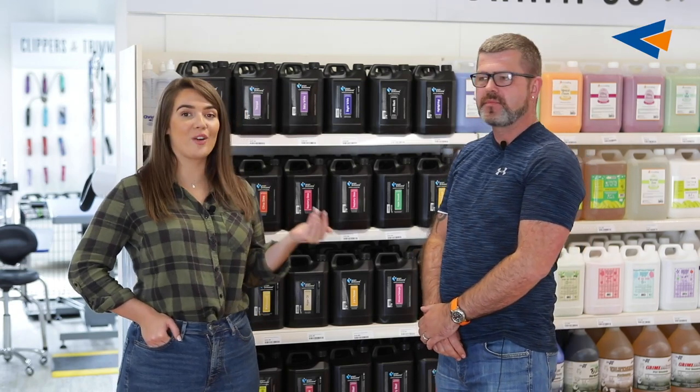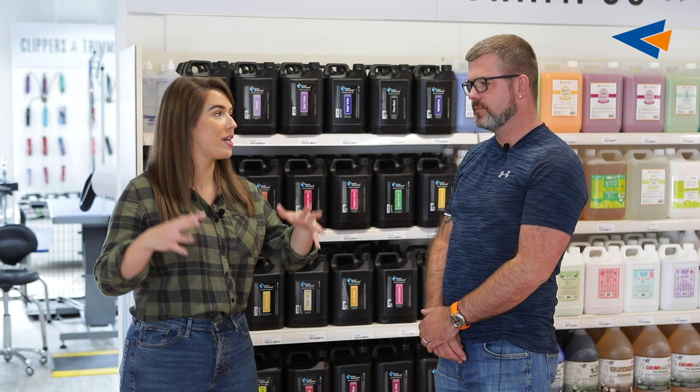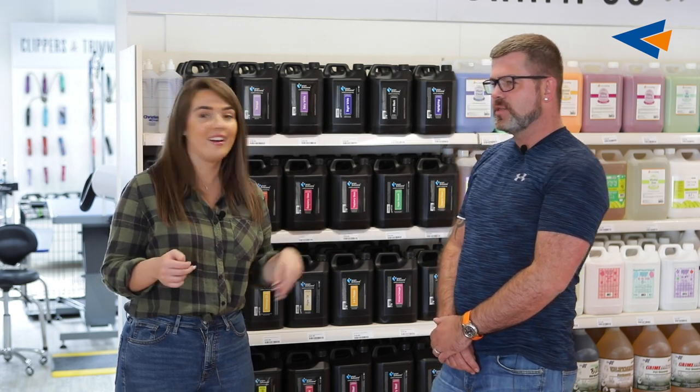Hi everybody, welcome to our latest video. Today Michael and I are going to be doing a quick tour and talking through some of the products that we have in our pet and country showroom. This store is based in Balamone in Northern Ireland. It's the upstairs bit, so this is filled with all of the grooming supplies. It's like a groomer's heaven up here. We're going to do a quick walk through and Michael's going to tell us some of his favourites.